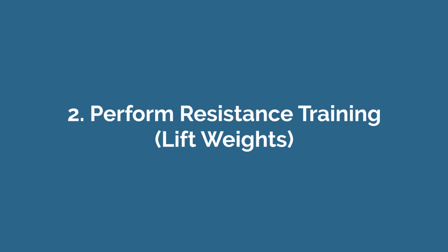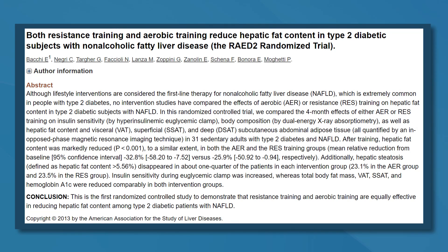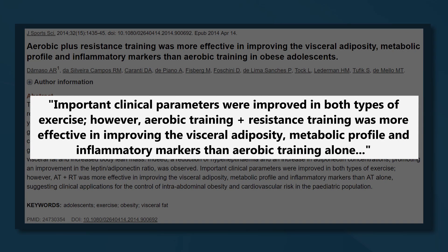Number two: perform resistance training, also known as lifting weights. Resistance training, also known as strength training or weight training, is really important for preserving and gaining muscle mass. Based on studies in people with pre-diabetes, type 2 diabetes, and fatty liver disease, resistance training may also be beneficial for belly fat loss. In fact, one study in overweight teenagers showed that a combination of strength training and aerobic exercise led to the greatest decrease in visceral fat. This is because building muscle increases your metabolic rate, so you will burn more fat at rest if you lift weights.